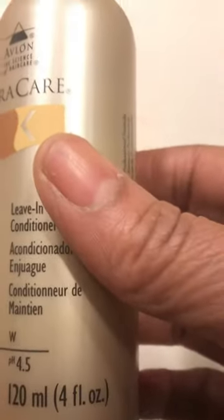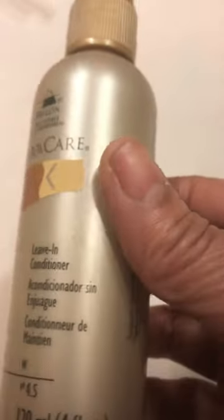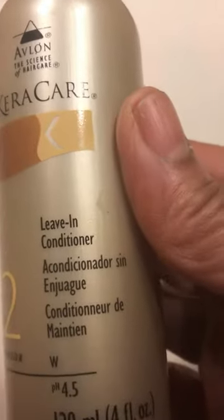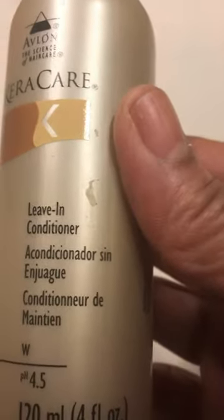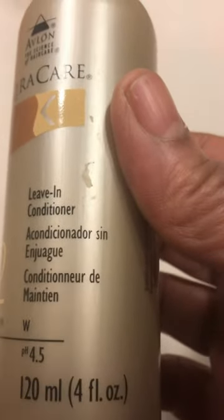Sometimes you can get these leave-in conditioners and they will dry your scalp out — you get flakes. You wonder why you have flakes on your scalp, and a lot of the time it's product buildup. I like to spray this on starting at the ends and work it up to your scalp, and I found that you can actually put this on your scalp and you don't get that flaky dryness.